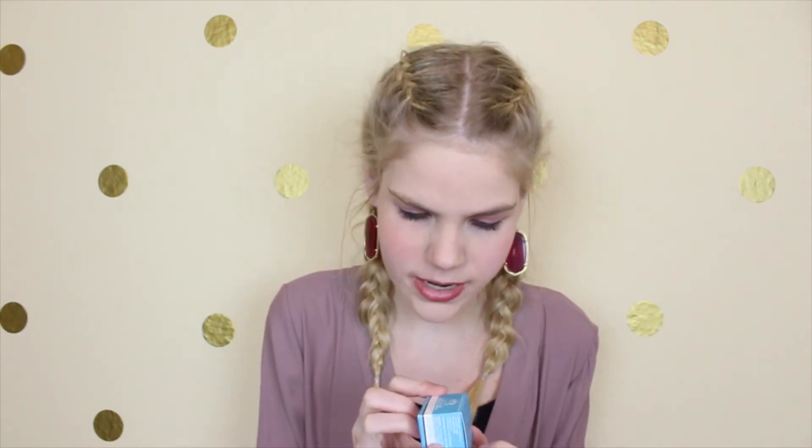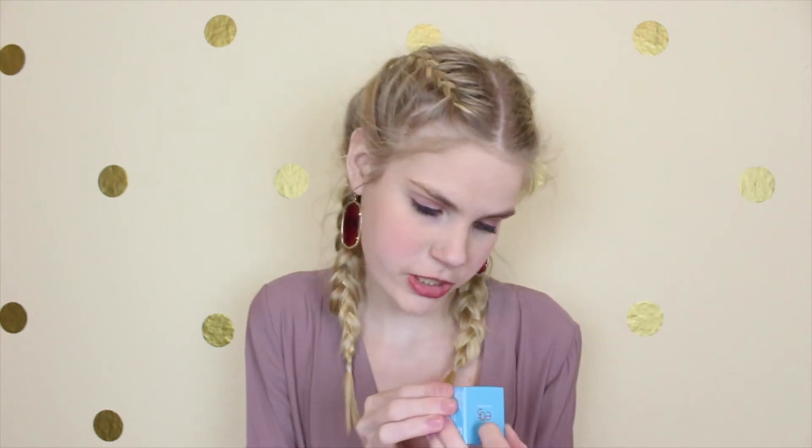The next thing is this EBS Skin Care That Works Intense Moisture Anti-Aging Cream. It says vitamins and antioxidants for healthy skin. This sticker will not come off — here we go. So this is what it looks like. It's a pretty good size. Target always sends anti-wrinkle creams.